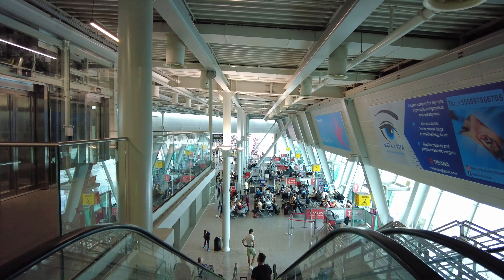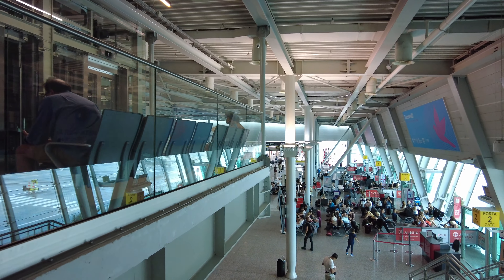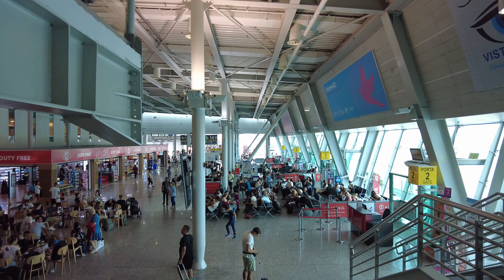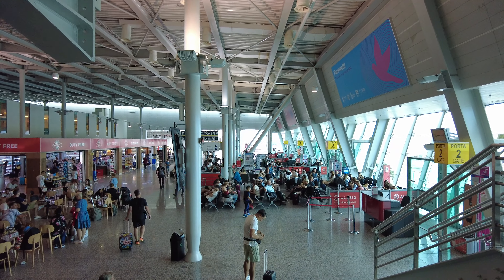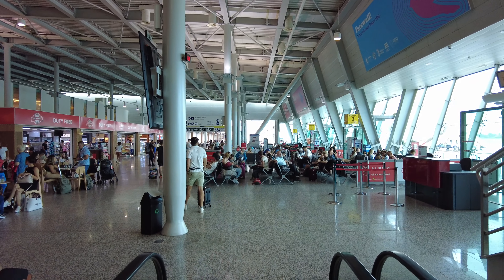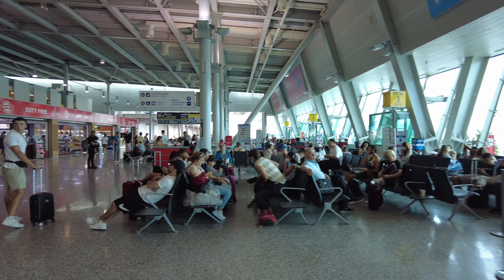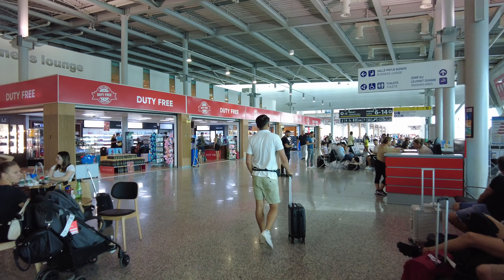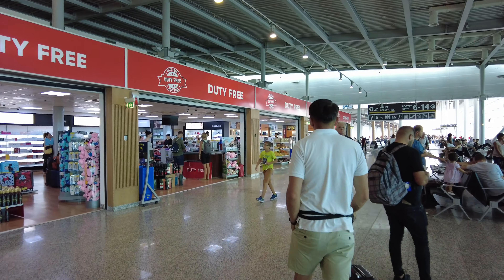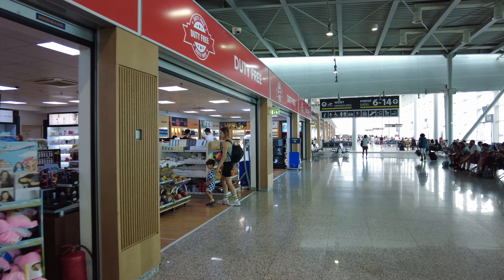We've gone through all immigration and security, and now we are in the actual airport. Just so you know, when you come into Albania — I did a land border crossing — they didn't stamp my passport. I was actually kind of concerned about that. But I asked the security patrol agent at passport control, and he said no stamp needed. I told him I was worried about that, and he said don't worry about it. He did give me a stamp on my ticket, but that's about it.